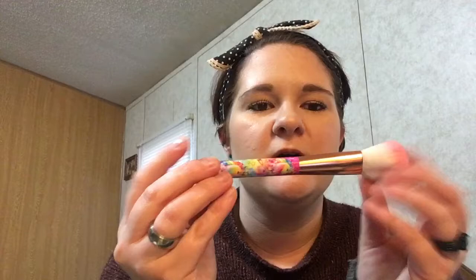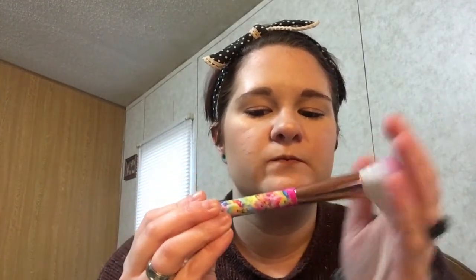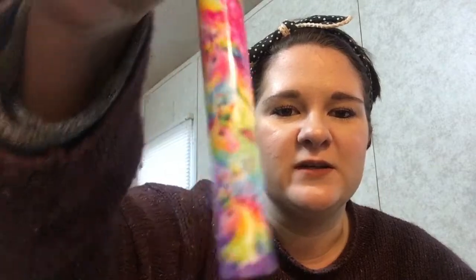Let's talk about brushes. I recently bought the Lisa Frank brush from Glamour Dolls. They have two brushes — this one and an eyeshadow brush. It's Lisa Frank. Who didn't love this stuff growing up? I loved it. It's so pretty.